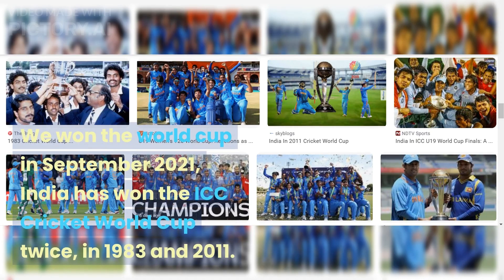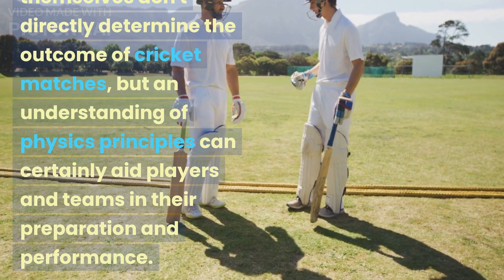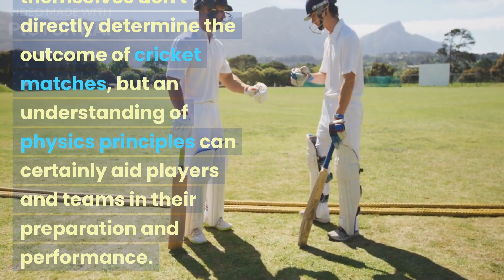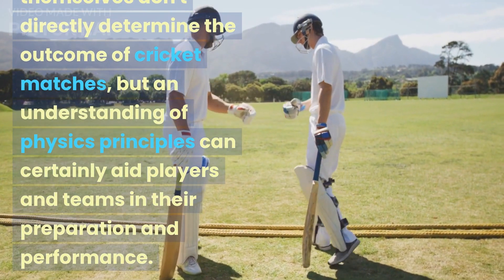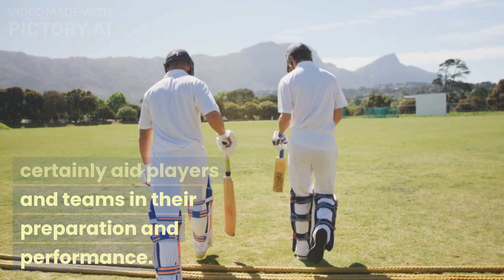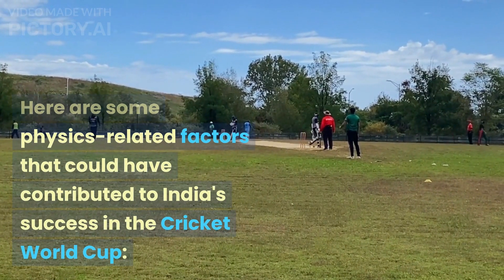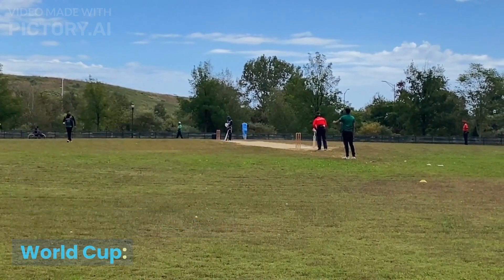We won the World Cup in September 2021. India has won the ICC Cricket World Cup twice, in 1983 and 2011. Physics laws themselves don't directly determine the outcome of cricket matches, but an understanding of physics principles can certainly aid players and teams in their preparation and performance. Here are some physics-related factors that could have contributed to India's success in the Cricket World Cup.